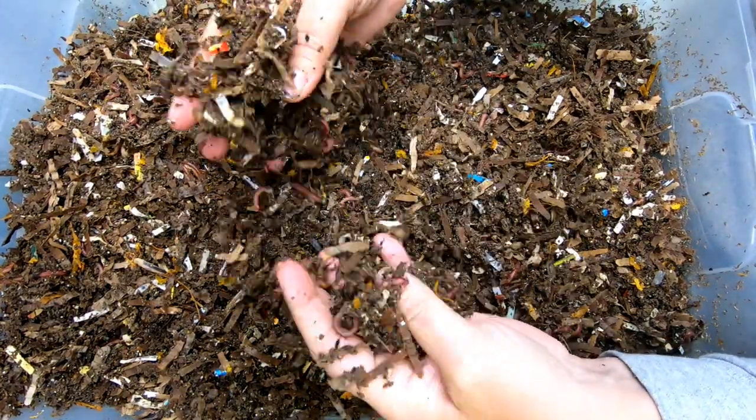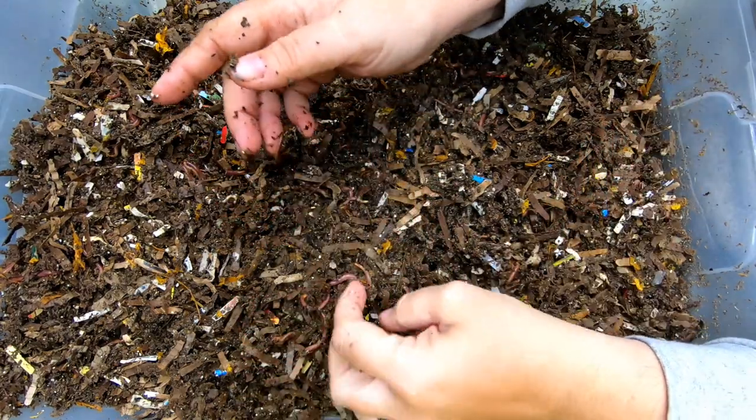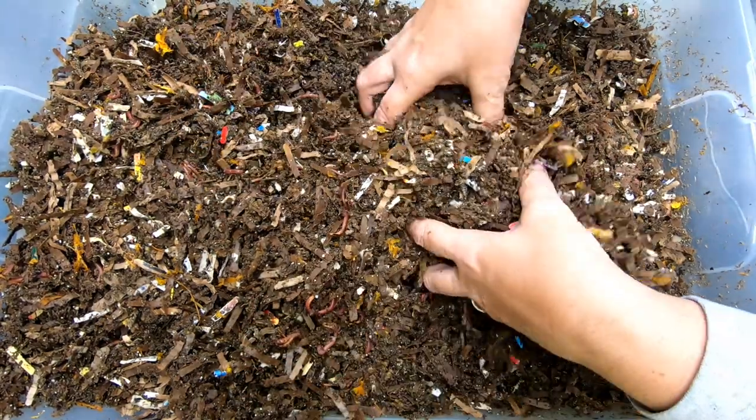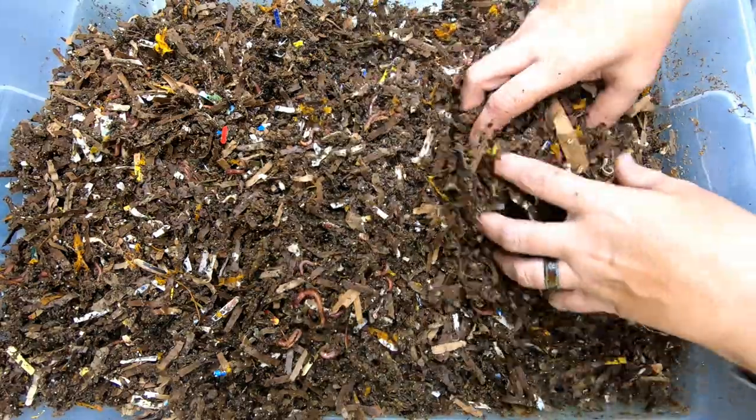I know some people are irritated about getting blues and everything. They slow down this time of the year, and that is one of the problems. As far as the red wigglers, they all play nice together.